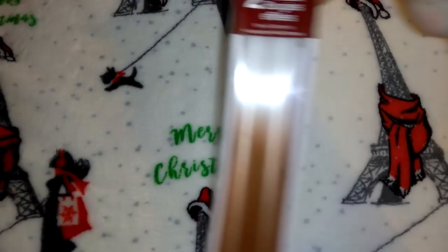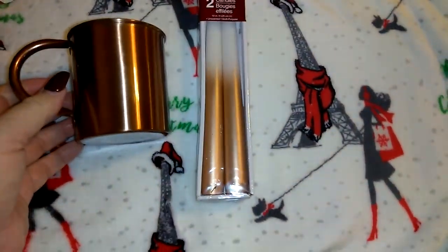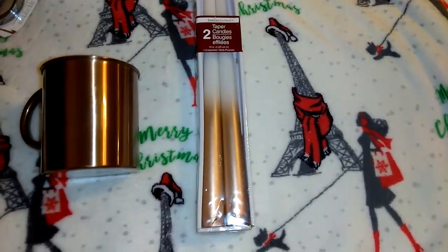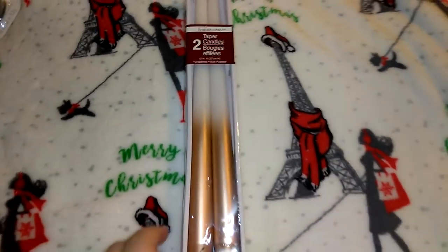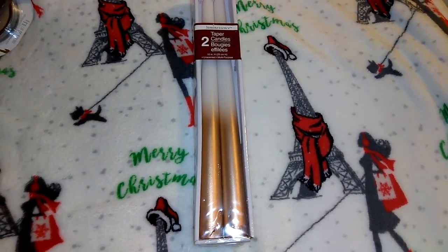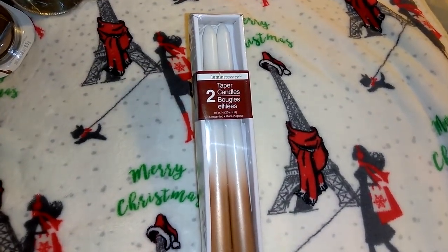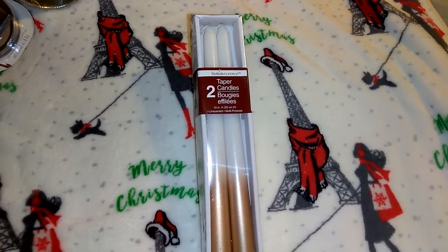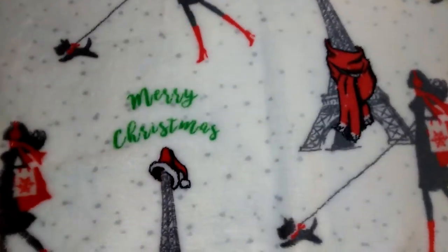I picked up this two-pack of candles. The reason I got these is because I feel like they kind of match the copper set I got, so I could display them together. They have these in silver, gold, and this copper color. These are taper candles in the Luminescence brand. The gift bags and candles were all from Dollar Tree.